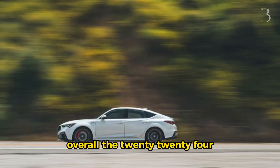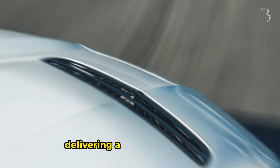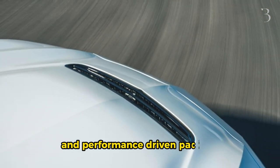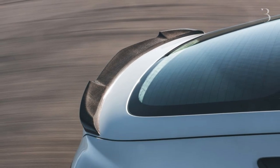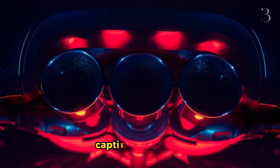Overall, the 2024 Acura Integra Type S embraces both form and function, delivering a visually captivating and performance-driven package. With its attention to detail, enhanced features, and unwavering commitment to its heritage, the Integra Type S emerges as a true standout in its segment, captivating drivers who crave both style and substance.